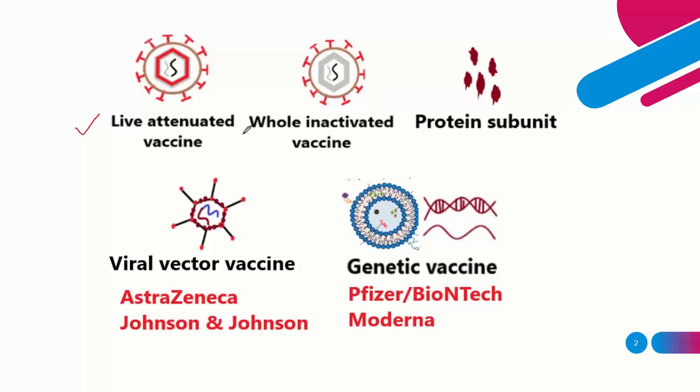The other type is whole inactivated vaccines, also considered killed vaccines. In this method, the viruses are treated to be killed. They are harmless but still immunogenic, meaning they can activate the immune system to produce antibodies.